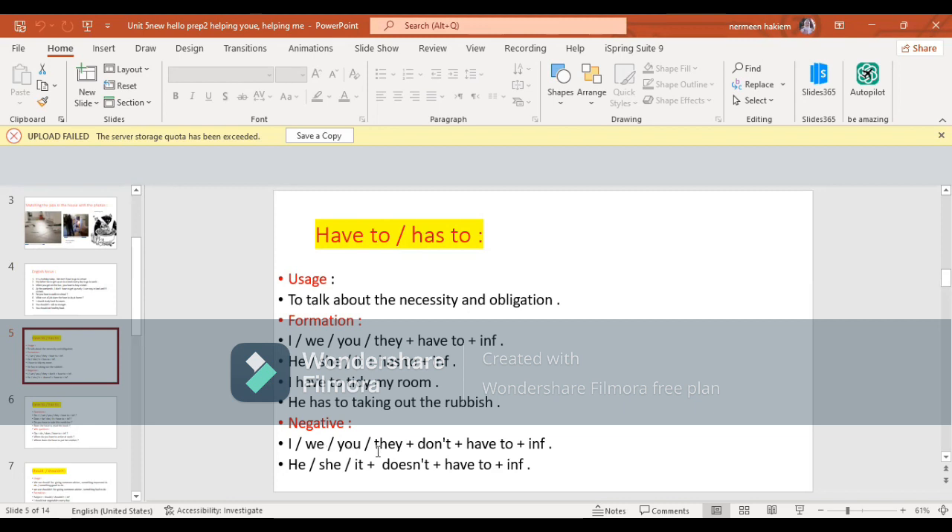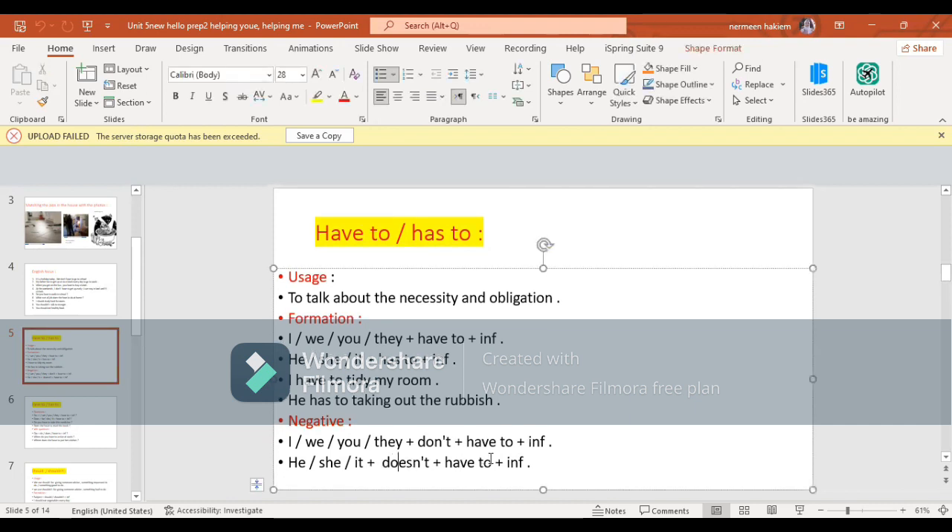The negative: with I, we, you, they - we use don't have to plus infinitive. With he or she, it - we use does not have to plus infinitive. بستخدم don't مع I, we, you, they وdoesn't مع he or she, it. وبرجع للمصدر have to وبحط بعد have to الفعل الأساسي في الجملة في المصدر.